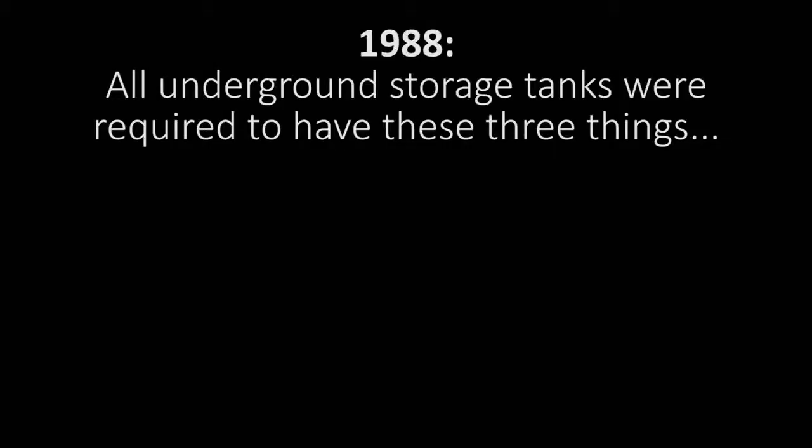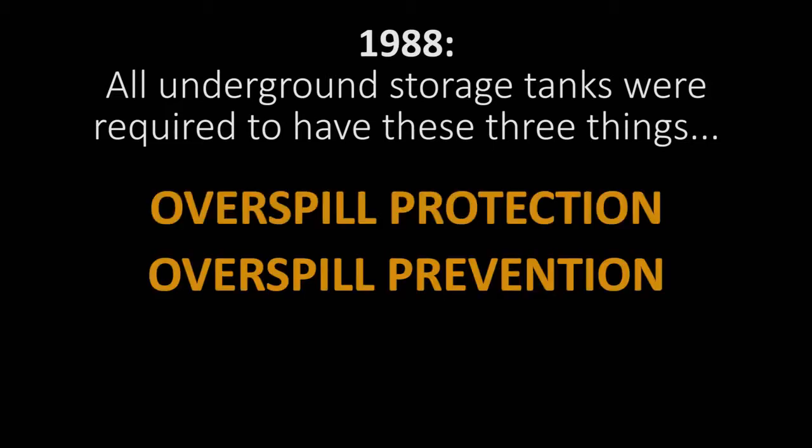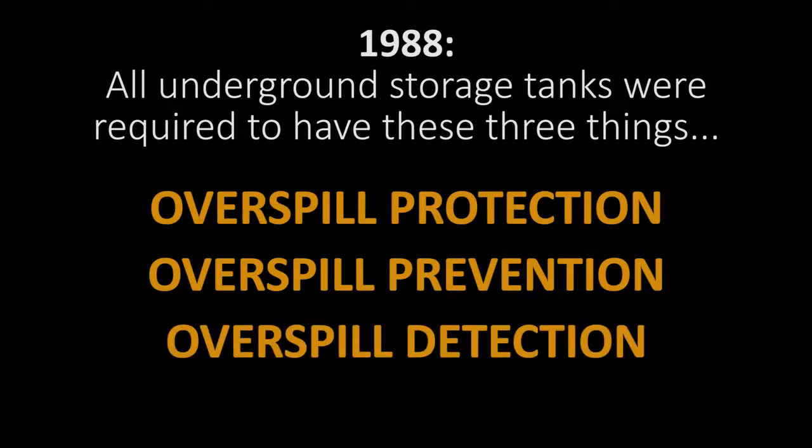Therefore, in 1988, the federal EPA passed a law that would require all USTs — underground storage tanks — to have three things: overspill protection, which are spill buckets; overspill prevention, or overfill valves; and also overspill detection, or tank monitoring. All existing USTs had 10 years to comply, by September of 1998.